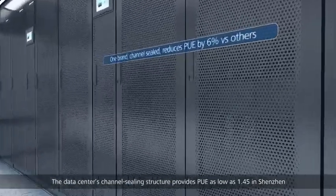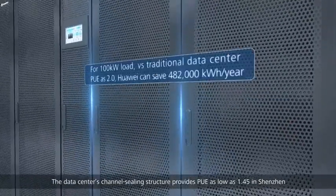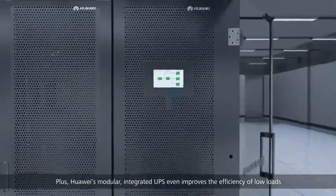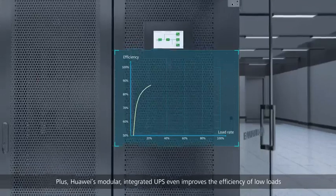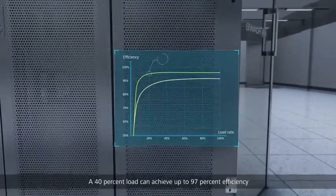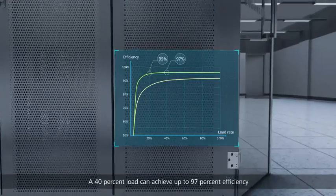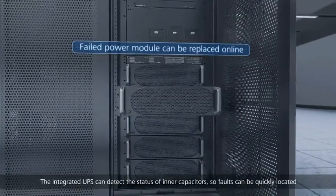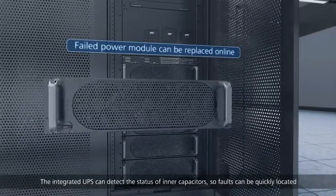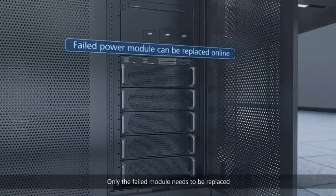Any node fault will not affect normal power supply and signal transmission of smart sensors. The data center's channel ceiling structure provides a PUE as low as 1.45 in Shenzhen. Plus, Huawei's modular integrated UPS improves efficiency even at low loads — a 40 percent load can achieve up to 97 percent efficiency. The integrated UPS can detect the status of inner capacitors so faults can be quickly located and only the failed module needs to be replaced.